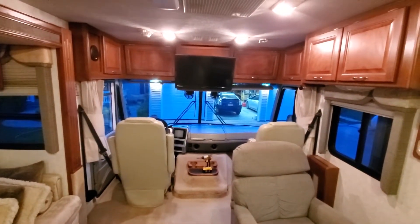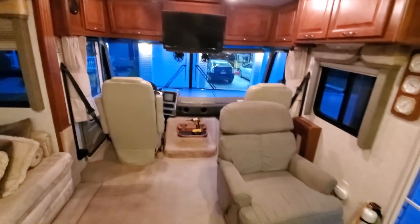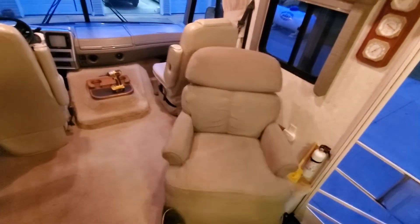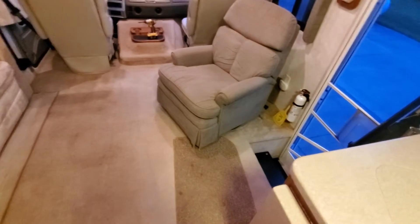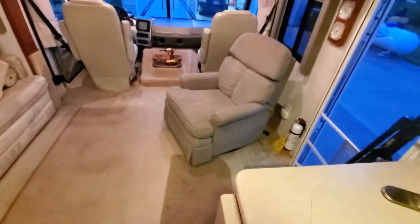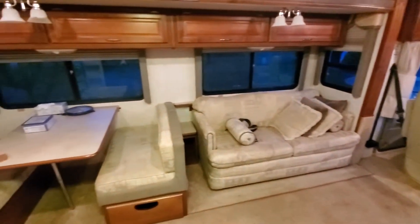There's the driver's compartment, and you can see we've got a nice little swivel chair here. It makes for a nice place to sit — actually does recline. Then we've got the big super slide on the driver's side.